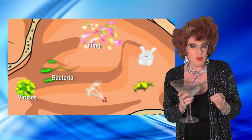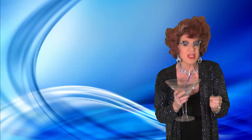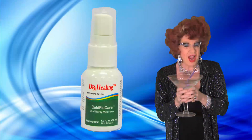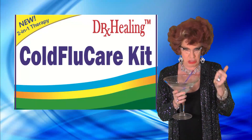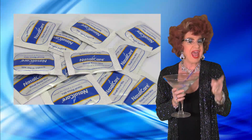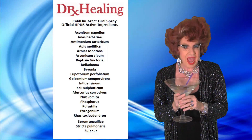For your quick recovery, Dr. Healing Cold Flu Care Kit provides you with a natural homeopathic spray and a two-in-one therapy. You get an award-winning nasal cleansing system, 30 counts of premium premix packets, and a homeopathic spray with 22 active ingredients.